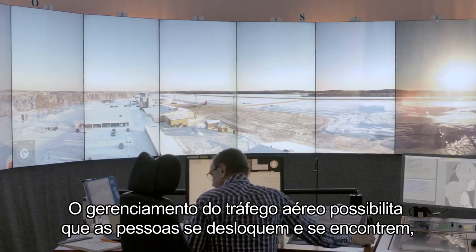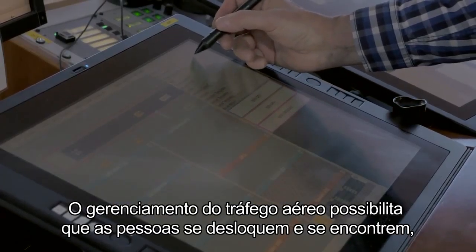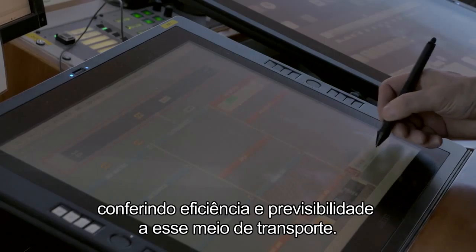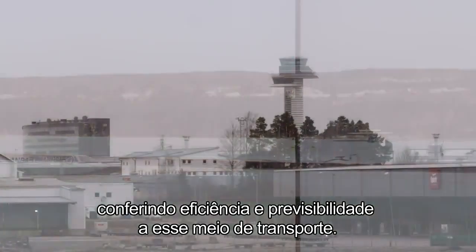Air traffic management enables people to travel and to meet, goods to be distributed, with efficiency and predictability to those transportations.